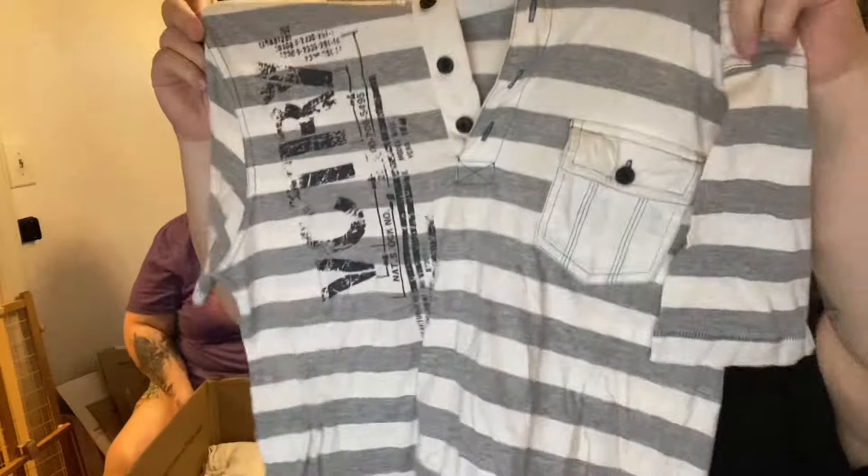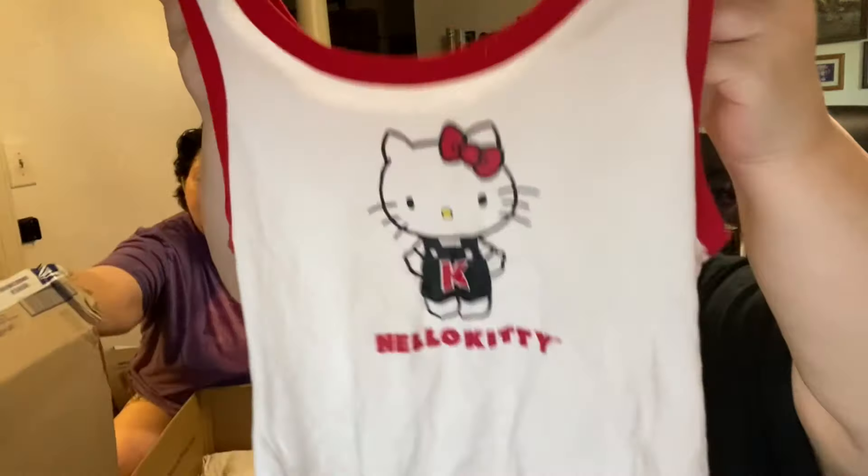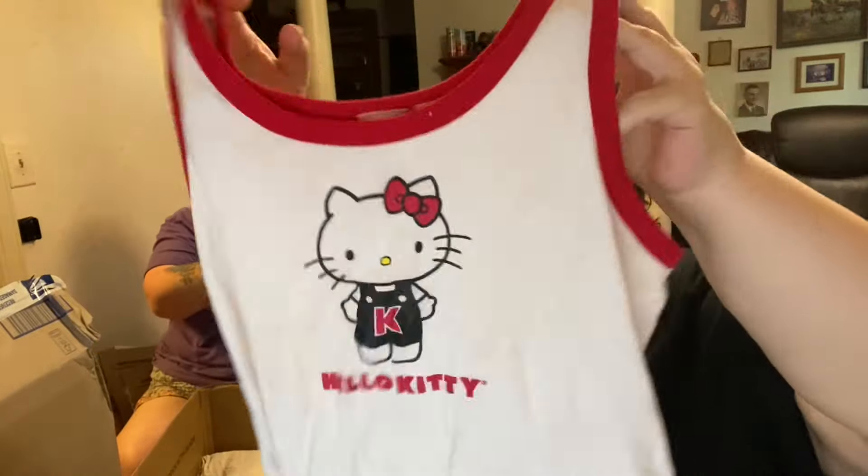Zero Tolerance — this one's cool. This is a Y2K style. See this head up here? It's just a polo shirt, kind of looks like a rugby shirt. Hello Kitty — this is so cute.